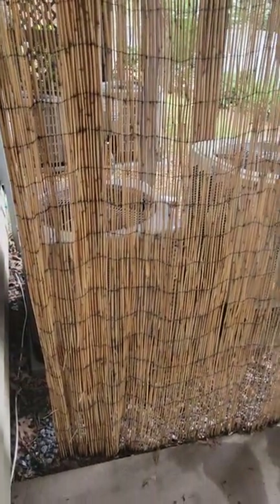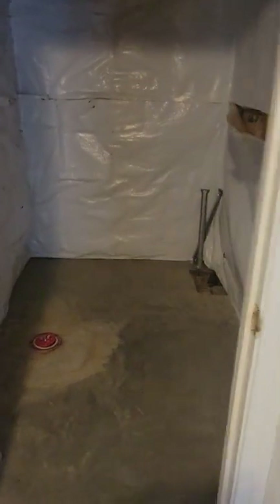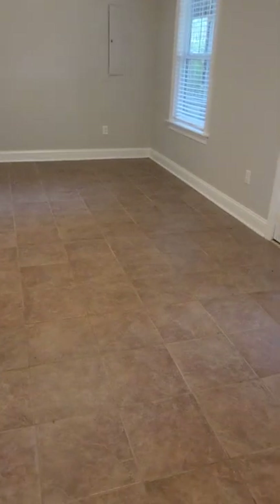Looks like you've got two units. This is a space for a roughed-in bathroom, and there's more storage throughout. Just a crawl space area under the steps. Everything's in good condition so far.